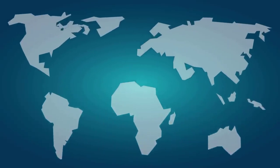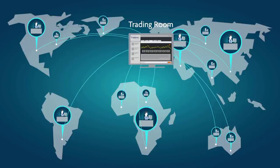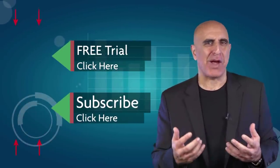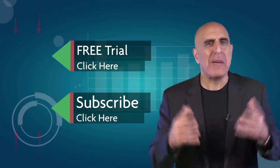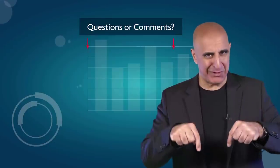Join the Tradenet trading room for a free 14-day trial. Tradenet has educated more than 30,000 professional traders worldwide since 2004, and its trading room is one of the world's leading trading communities. Click here to start your free trial. If you like this video, please subscribe to our YouTube channel where you can view many more stock trading videos. Questions or comments, please submit them below.